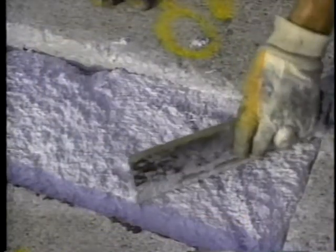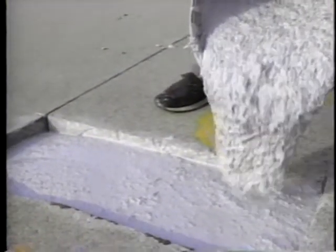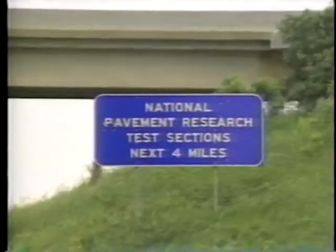wet non-freeze, and dry non-freeze. At each location they tried many kinds of materials, both new and old, under varying conditions. As even better materials become available, these manuals will continue to be useful to engineers selecting the best product for each job.